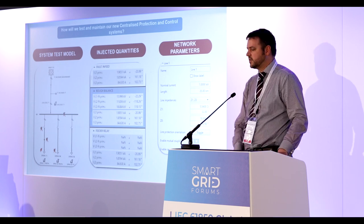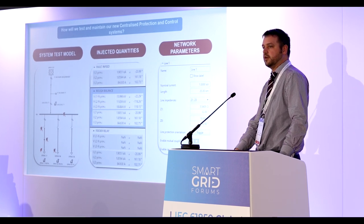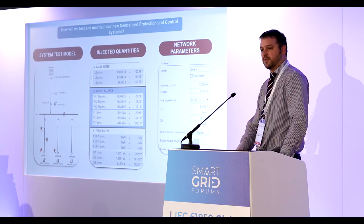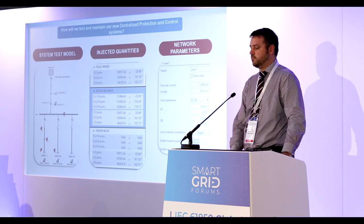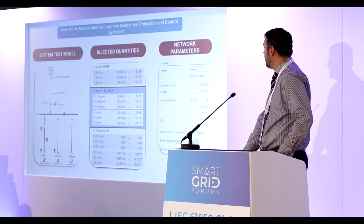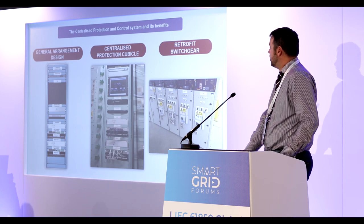My background was 17 years of commissioning — threshold testing, settings, and quality control. But when I've seen the tools available in system-based testing, I started questioning: if I put a wrong setting in and then do a threshold test confirming that wrong setting, what have I really proved? So we're looking at system modeling where we put the network parameters into the model and run 100-200 test cases, looking at faults all the way down the feeder and halfway up, doing much more robust testing to verify that protection settings engineers have put in a reasonable setting.